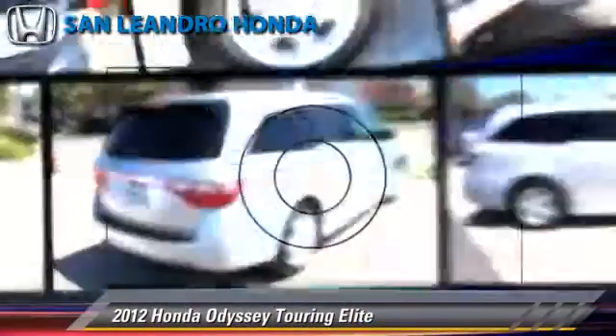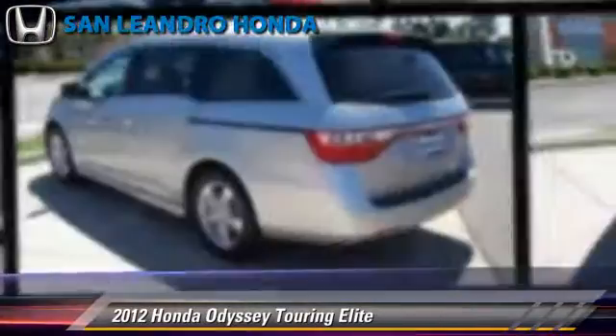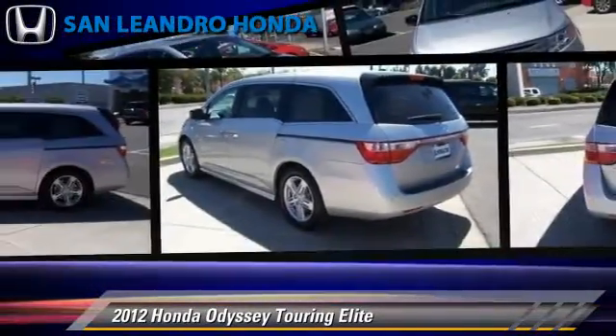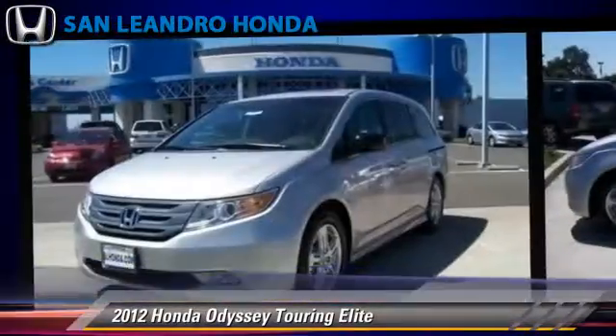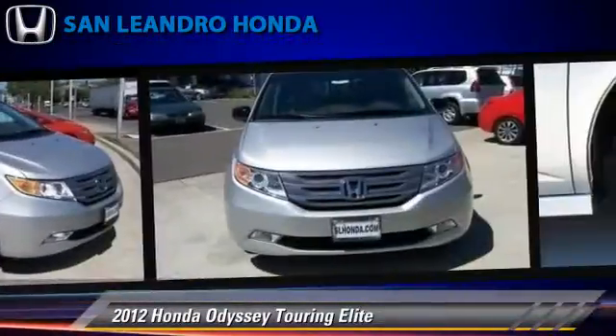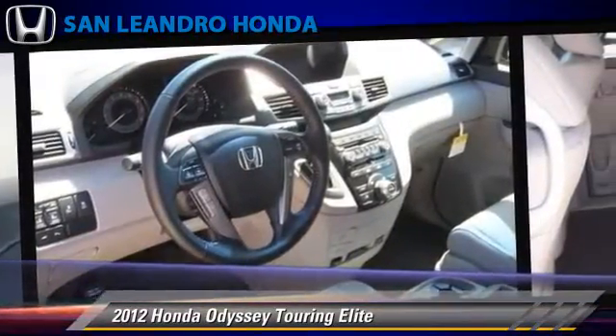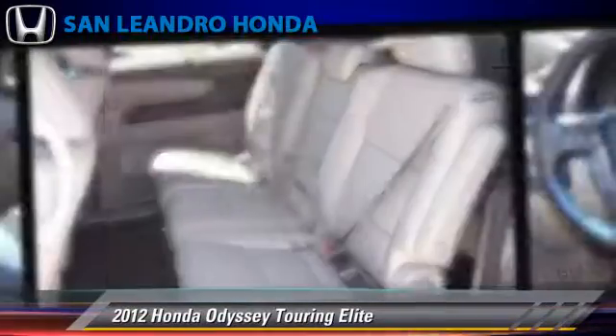The 2012 Honda Odyssey Touring, powered by a 3.5-liter V6 engine with a 6-speed automatic transmission. This vehicle is well-equipped. This Honda features premium sound, heated power mirrors, and rear spoiler.